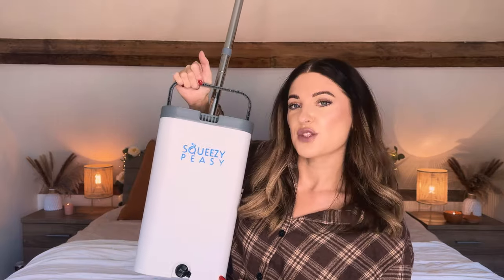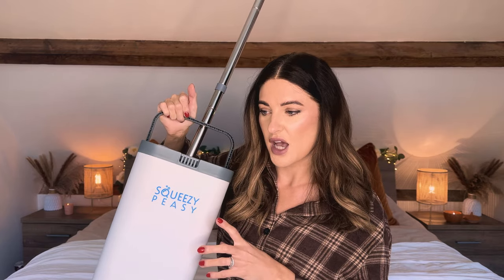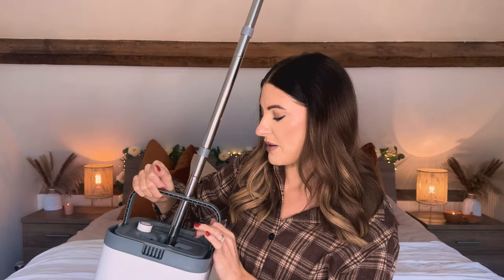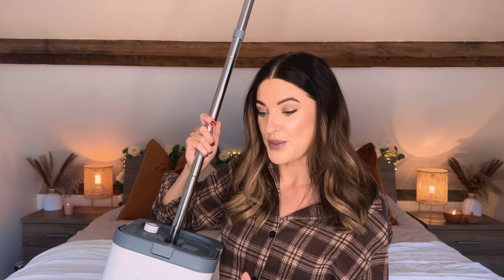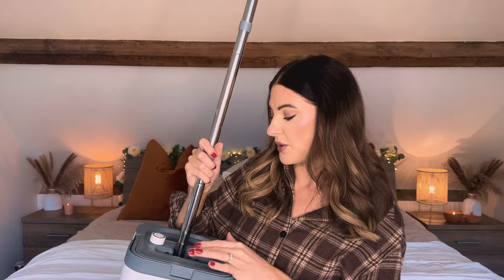So I ordered it and it's called the Squeezy Peasy. It is a UK small business — the lady designed the whole thing herself, it's her own special design, so I really like that. A lot of thought has gone into this mop. Anyway mine's very dirty because I've been using it all the time and I honestly love it — I cannot fault it at the moment, it doesn't feel like it will break.